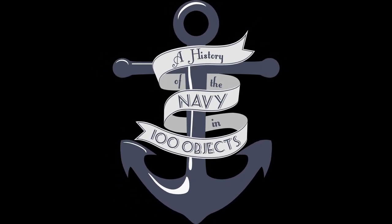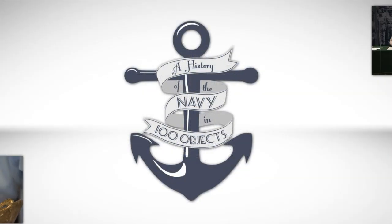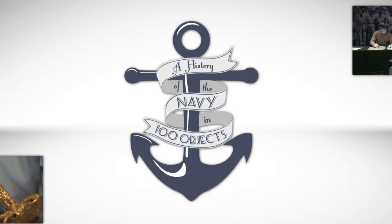The Naval Academy Museum presents a history of the Navy in 100 Objects. We have spent the last few episodes discussing the relatively limited role of the Navy in World War I.